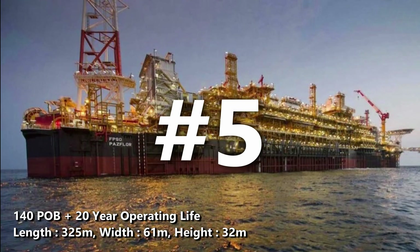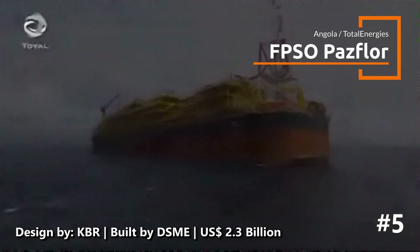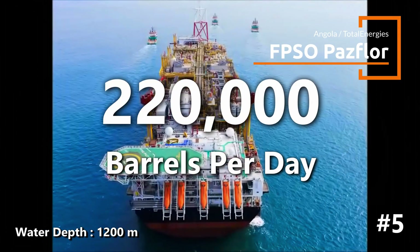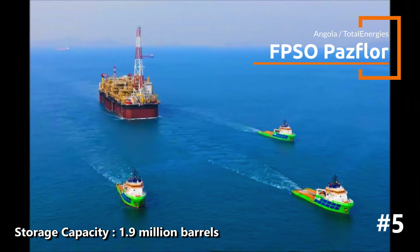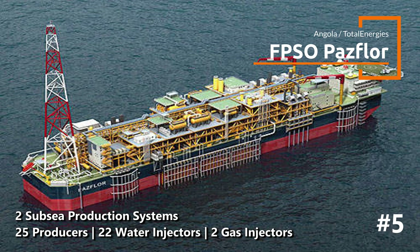At number 5, we meet FPSO PAZFLOR, another impressive vessel from TotalEnergies operating in Angola's offshore fields. It was designed by KBR and built in Korea by DSME for Total Angola with a value of $2.3 billion. PAZFLOR operates at a location with a depth of 1,200 meters, with a production capacity of 220,000 barrels per day. Able to store approximately 1.9 million barrels, it was designed to operate without dry docking for 20 years. The FPSO produces from across four fields with varying oil characteristics, showcasing its engineering versatility.